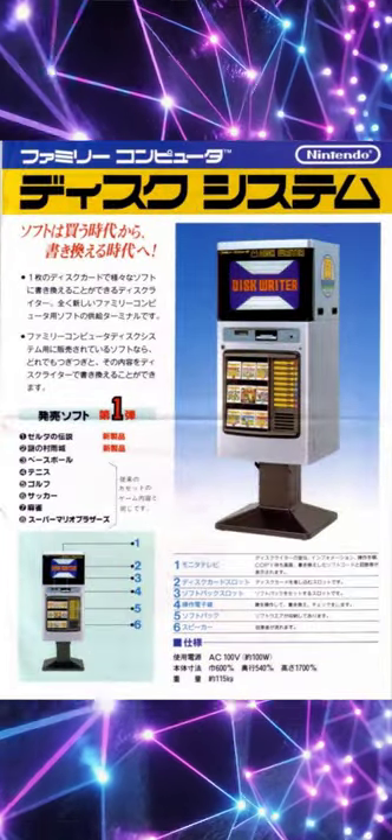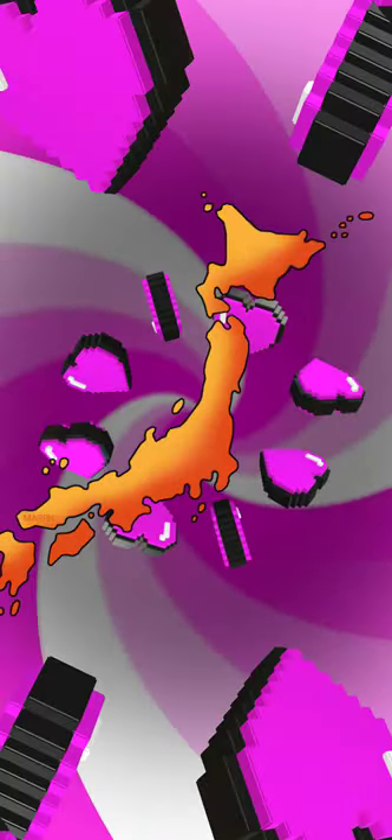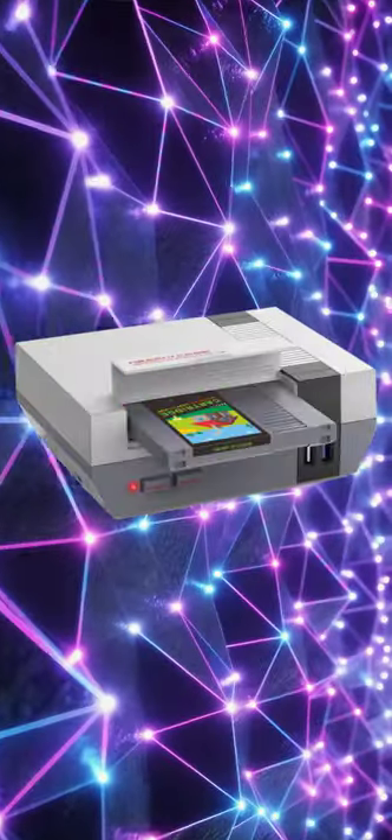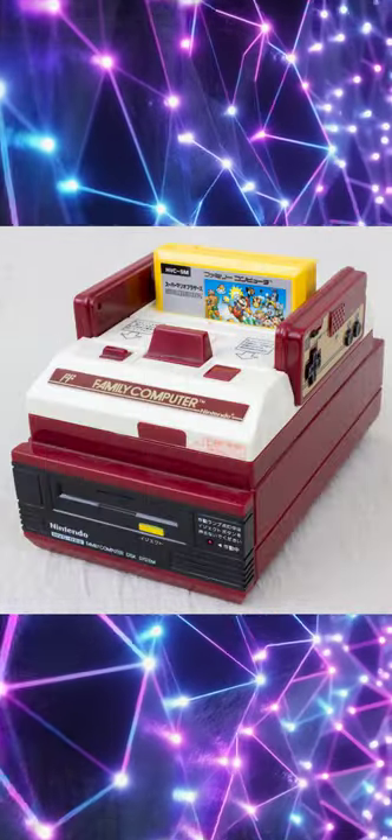What the heck is a Nintendo Famicom kiosk? To understand the Famicom kiosk, we must first go back to 8-bit Japan. The NES we know today was known as the Famicom, or family computer. It was a cartridge-based device.